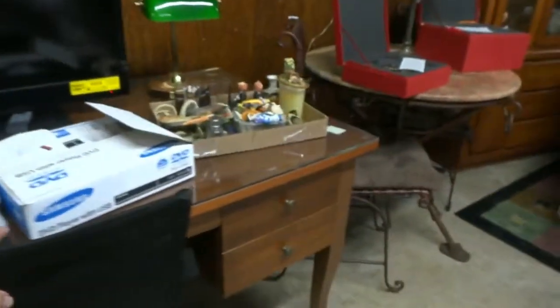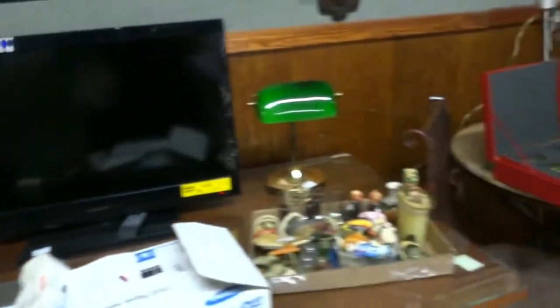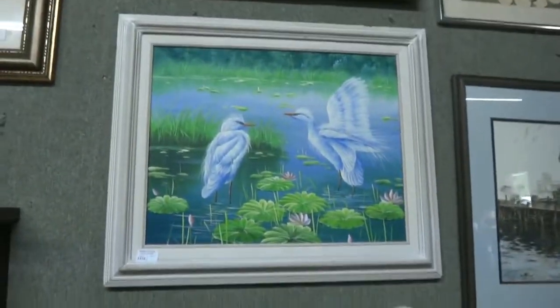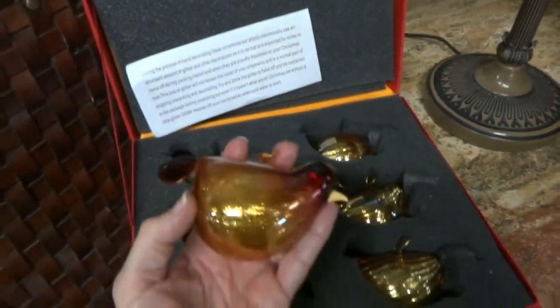Very nice desk — ergonomic, comfortable chairs. DVD player, televisions, collectibles, and more really cool art. There's some Florida art — I love the birds, look how happy they are. And these, I think, are Christopher Radko — beautiful hand-blown ornaments. There are birds and some other ones over here — those will all be sold.